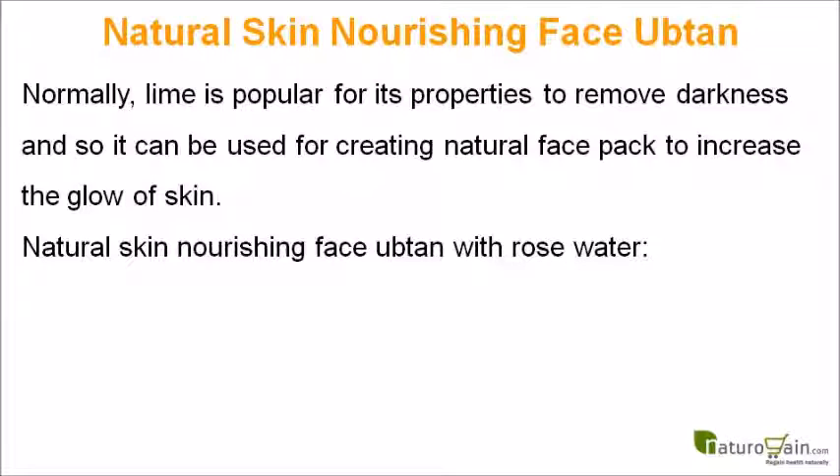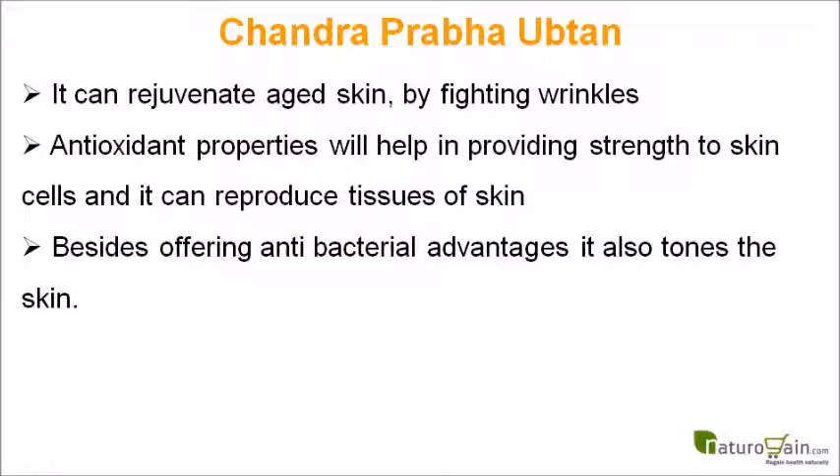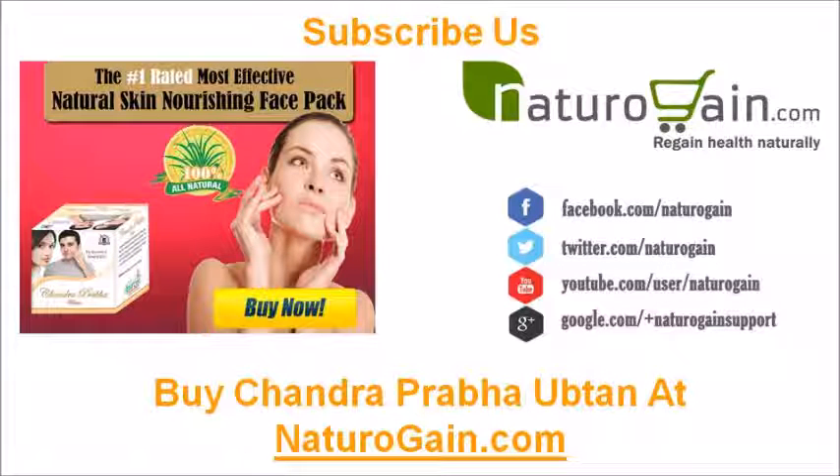Natural skin nourishing face ubtan with rose water: rose water is a great ingredient to be combined with a skin care routine, and when it is added with Chandra Prabha ubtan for creating a face pack to prevent wrinkles, not only for wrinkles, this combination can bring various other advantages as well. It can rejuvenate aged skin by fighting wrinkles, antioxidant properties will help in providing strength to skin cells, it can reproduce tissues of skin, and besides offering antibacterial advantages, it also tones the skin.